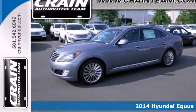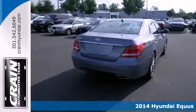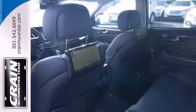Here's a 2014 Hyundai Equus. Is it performance that attracts you? This sedan has a V8 engine mated to an 8-speed automatic transmission.